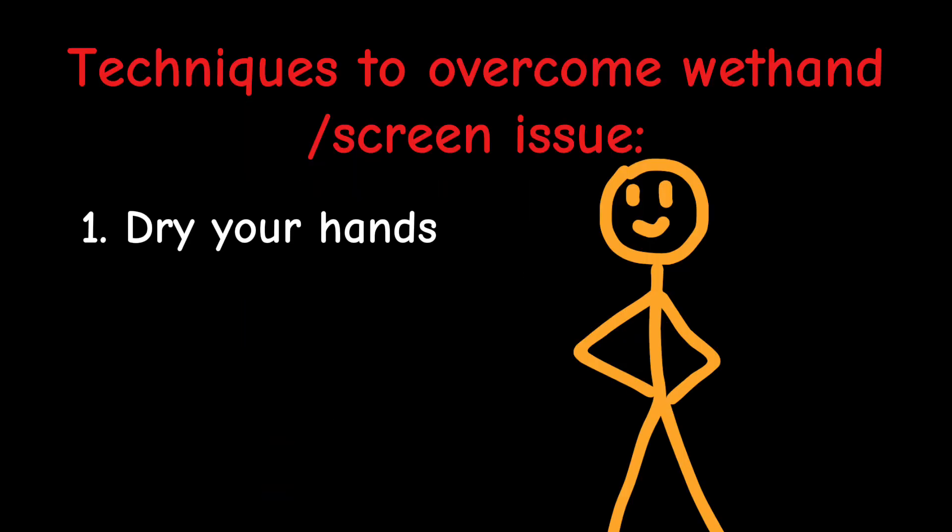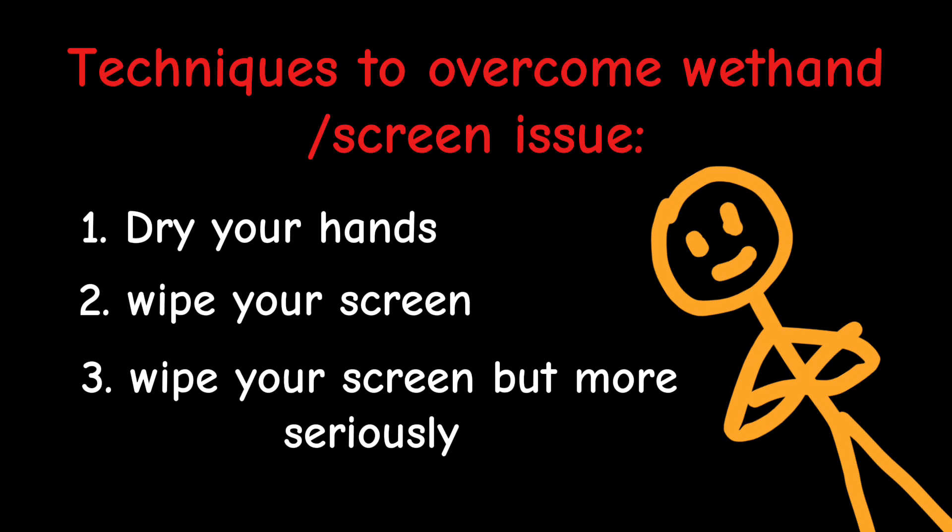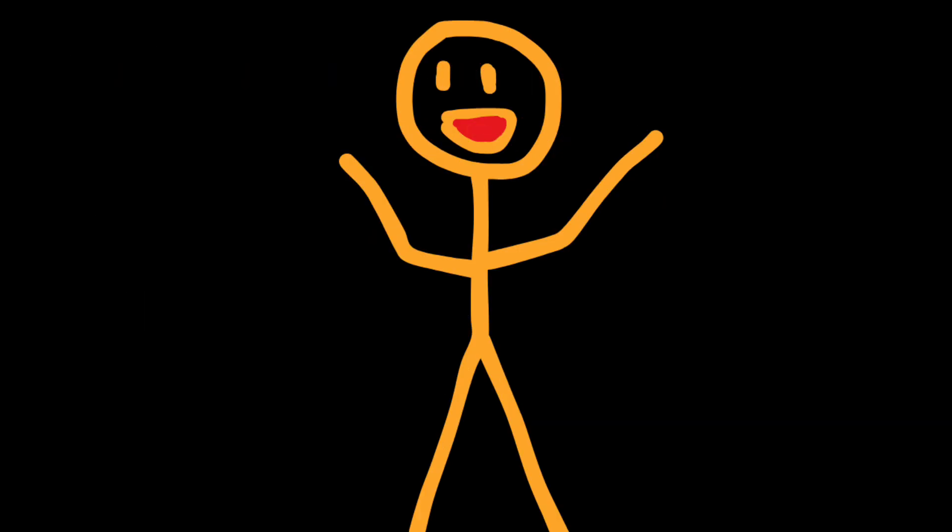Luckily, this is fixable. There are a million advanced, cutting-edge techniques that can help. 1. Dry your hands. 2. Wipe your screen. 3. Wipe your screen, but more seriously. That's pretty much it, honestly.